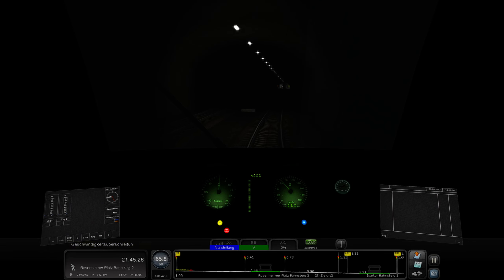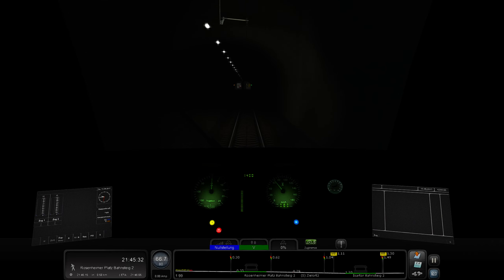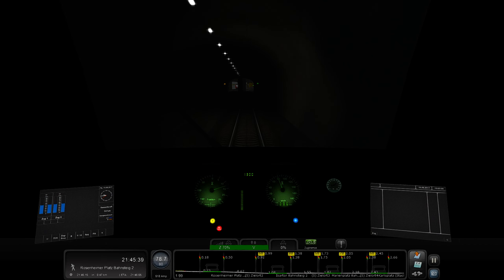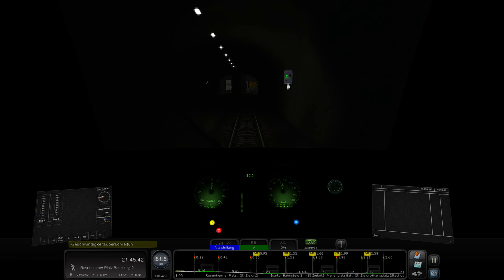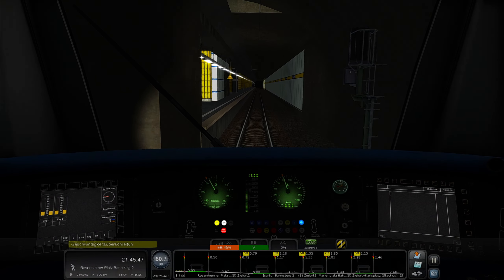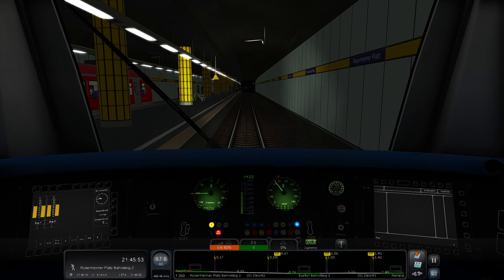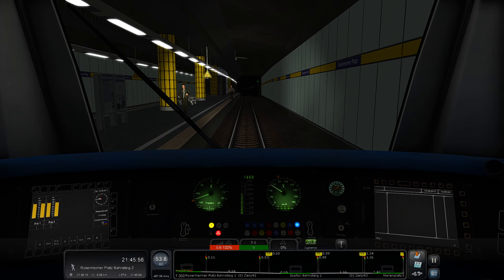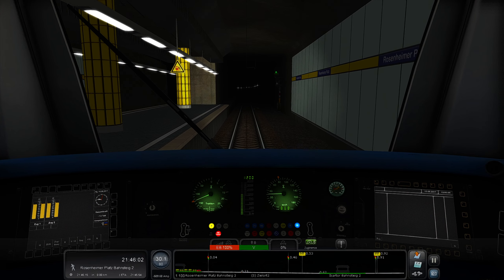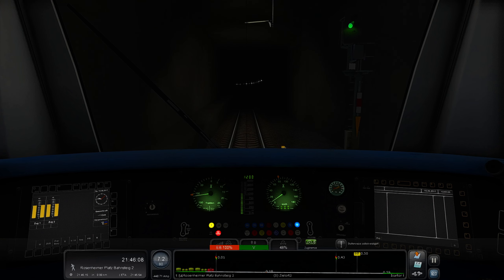Next stop: Rosenheimer Platz, also a stop for the Deutsches Museum. Please exit on the left. Another important point: when the distance to the train in front reduces significantly — sometimes down to about 100 meters — in LZB operation, the train driver can actually see the end of the next train in the next station if the view allows it. This is only realizable with the LZB system.